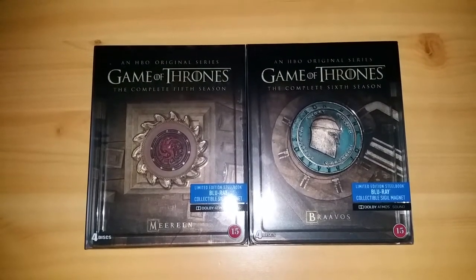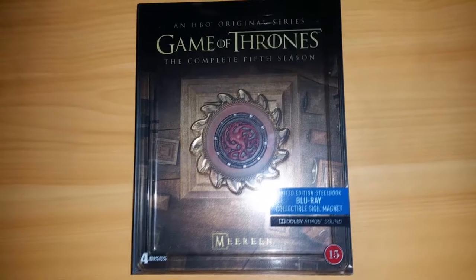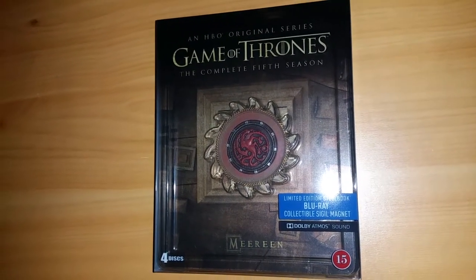So we're going to unbox these and have a closer look at these two limited edition Game of Thrones steelbooks. Starting with Season 5. This is Season 5.